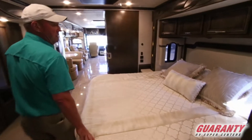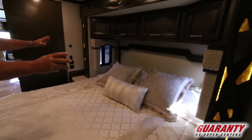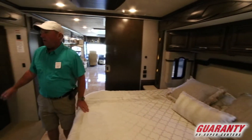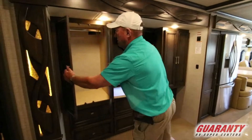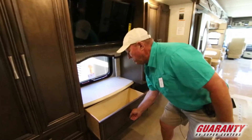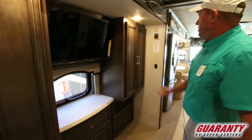As we move into the bedroom, you have this beautiful bed with nice windows on both sides so you get air at night when you're sleeping. Look at the wood detail. Across from the bed you have another TV and two more closets on both sides. Lots of deep drawers underneath. There's the emergency escape window.